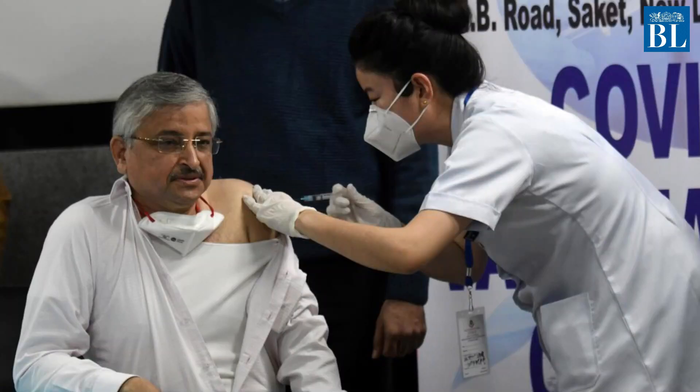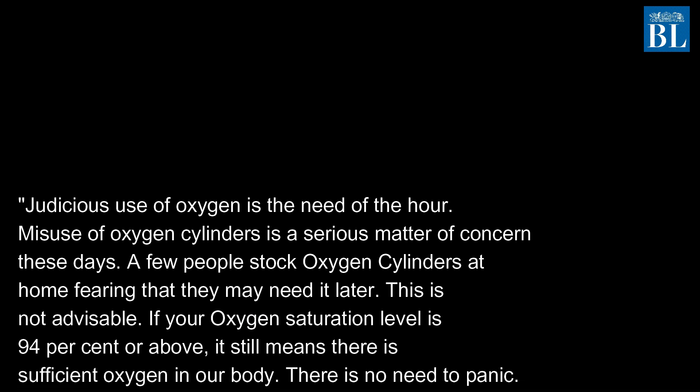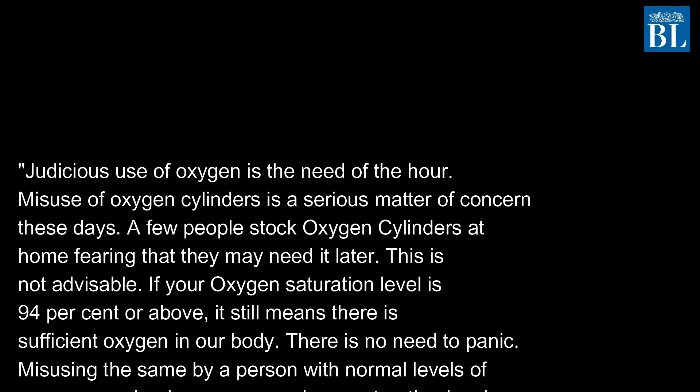Professor Randeep Guleria, the director of the All India Institute of Medical Sciences in New Delhi, said: "Judicious use of oxygen is the need of the hour. Misuse of oxygen cylinders is a matter of concern these days. A few people stock oxygen cylinders at home fearing that they may need it later. This is not advisable."